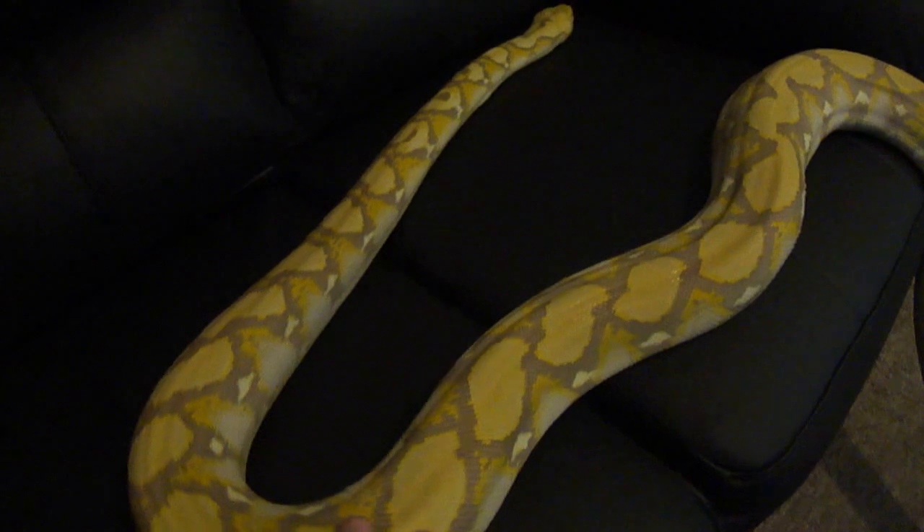I don't know if this camera does him any justice to be honest. He's a lot brighter than what's actually on my screen at the moment. He's not the best handling snake I've ever had to be honest, but give it time — he should be fine.